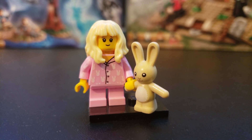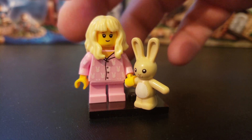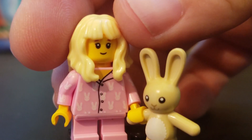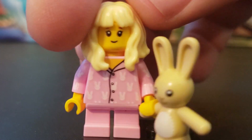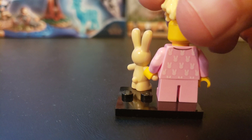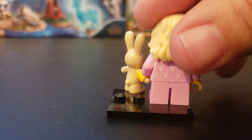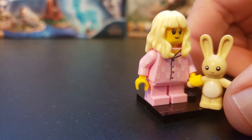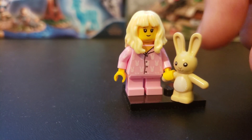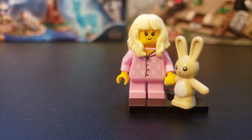Alright, so this time we got the little girl with the pajamas and the stuffed bunny, which is really fun. I like the print on the torso with the bunny jammies, and that continues around the back. She has the adolescent legs that do not bend, and there's no alternate face for this one, but you can see the back print of the pajamas. It's really nicely done, and I'm happy to have this new bunny piece — that's kind of cute. So yeah, that was the minifigure for today.